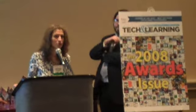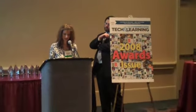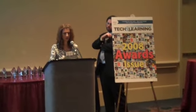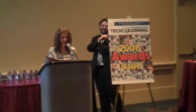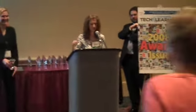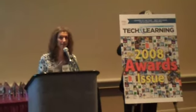Next is Flypaper Studio — an easy-to-use online story-making application. After that, Holt McDougall with MediaSmart DVD-ROM. MediaSmart uses real clips such as commercials, political ads, and movies to help students think critically about what they see and hear.